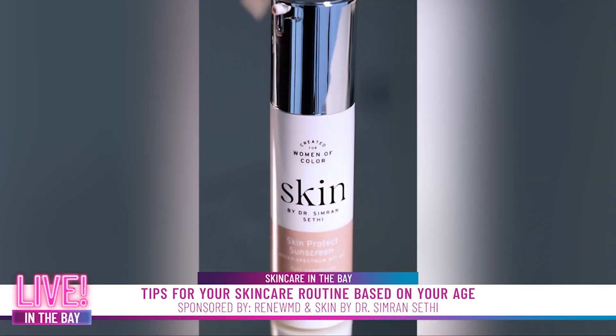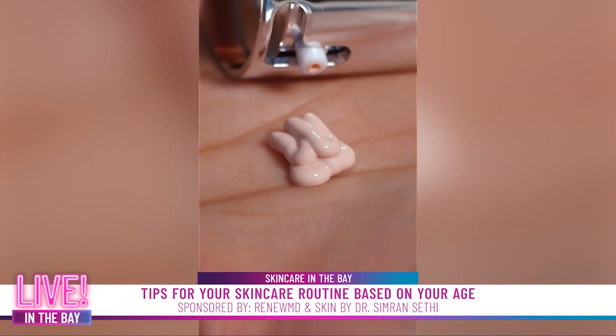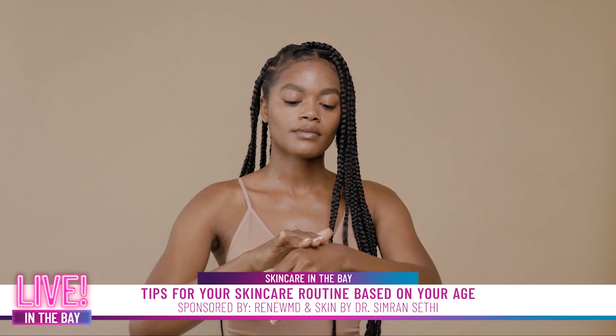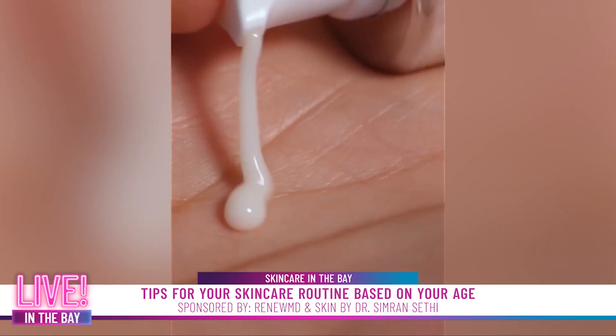When you're under the age of 20, just focus on an SPF that is mineral-based so that you can reverse the signs of sun damage. As you get into your 20s, consider adding in a vitamin C serum because this helps produce more collagen.